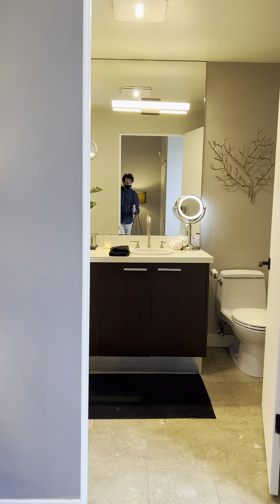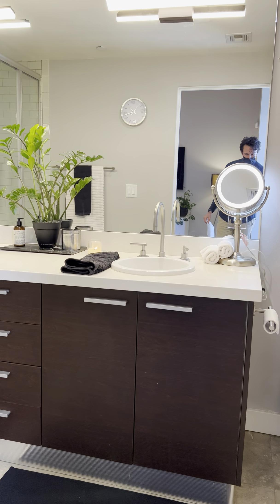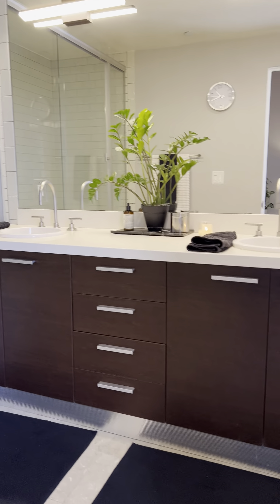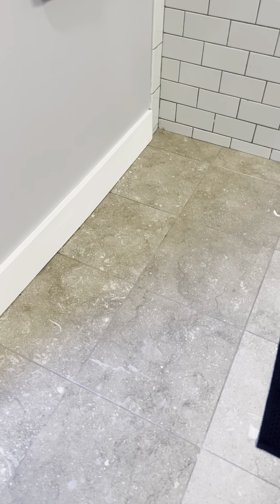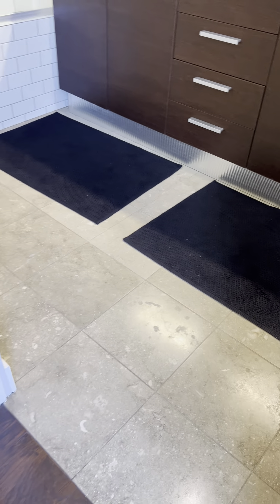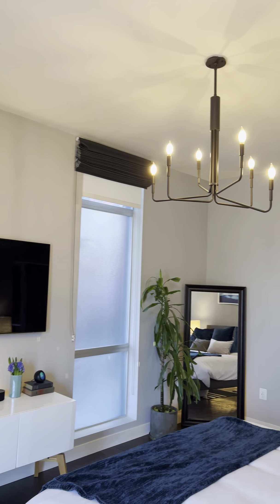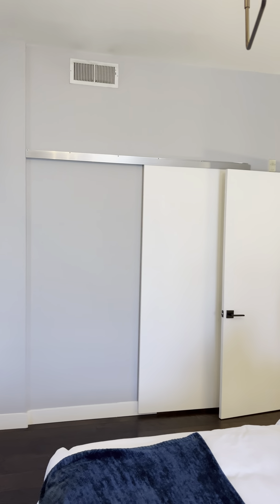Nice modern bathrooms — the bathrooms match the kitchen really well. You've got his and hers sinks, and the tile is actually the same as in the other bathroom, so it's really clean, white, and modern. Even if you look at all the baseboards, this place is really well kept — everything is very clean. There is tile that runs in this bathroom, which is different from the hardwood. And then you have this really nice chandelier fixture right in the main bedroom.